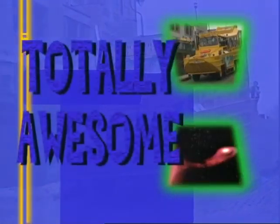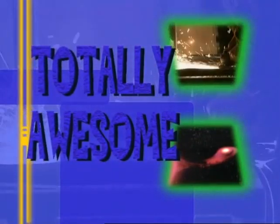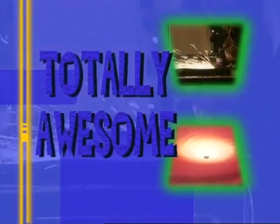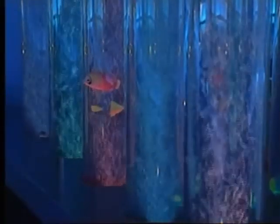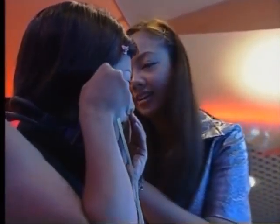It's all totally awesome. Welcome once again to Totally Awesome. On today's show, going to a bar — not for a drink, but for a breath of fresh air.